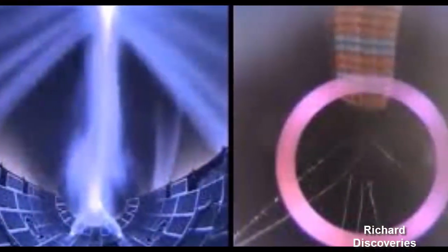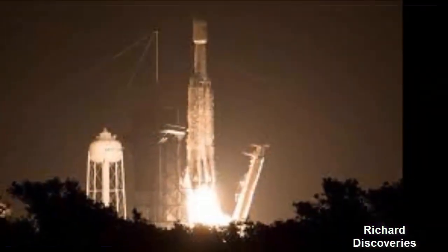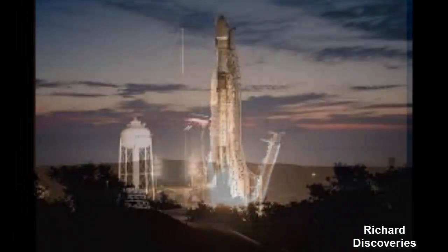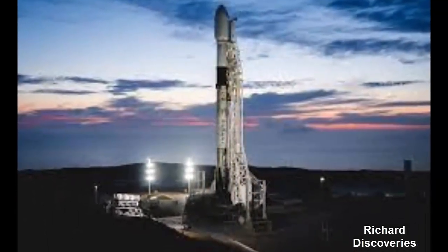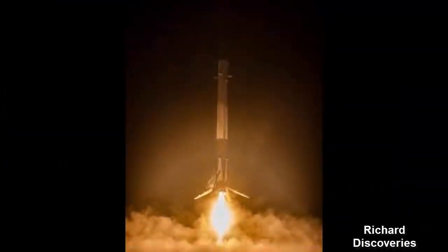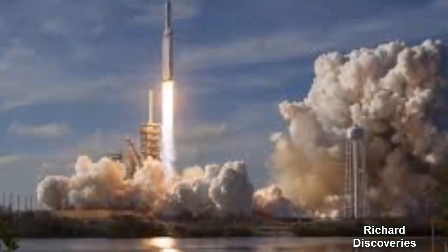The Falcon Heavy blasted two dozen satellites into space for a variety of customers. This included a spacecraft for US space agency NASA, which is testing a more environmentally friendly propellant, while another was LightSail 2, a solar sailing demonstrator for the Planetary Society. The SpaceX Falcon Heavy is made up of three modified, strapped-together Falcon 9 first stages.